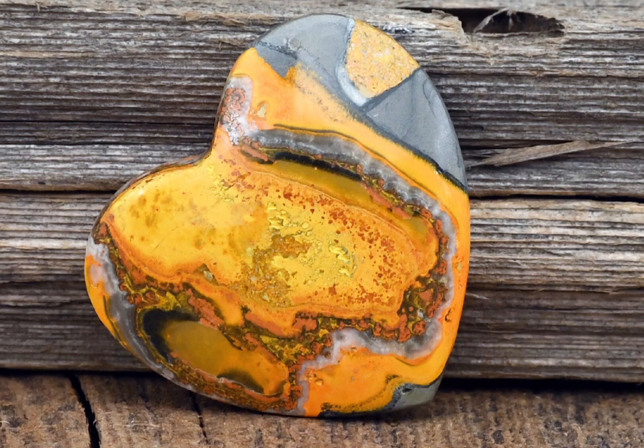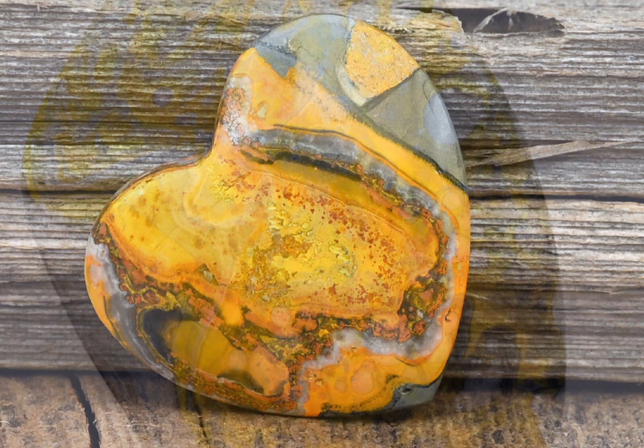Bumblebee jasper is known as a clipstone, or sometimes fumarolic jasper. It's a mixture of volcanic materials such as sulphur, arsenic, and various other minerals including zeolites, haematite, as well as gypsum on occasion. The exact composition can vary from piece to piece, which can make it challenging to identify as well as authenticate.